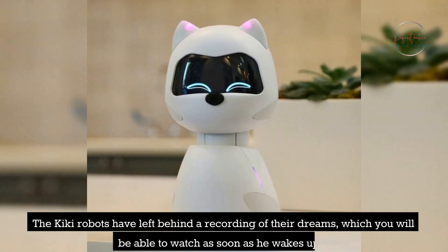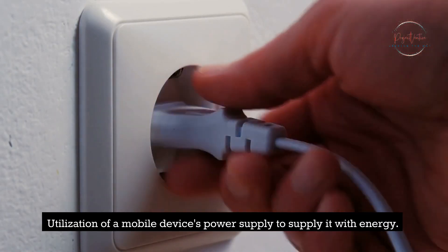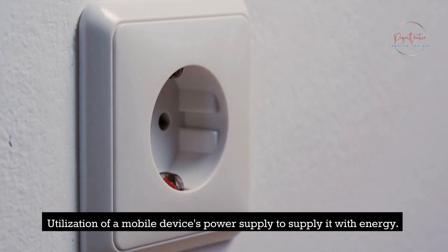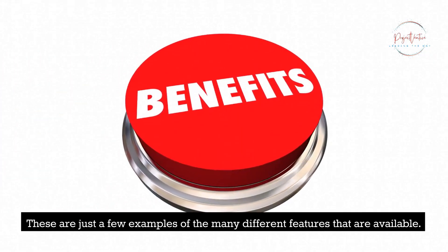The Kiki robots leave behind a recording of their dreams, which you will be able to watch as soon as it wakes up. It can also make use of a mobile device's power supply for energy. These are just a few examples of the many different features that are available.